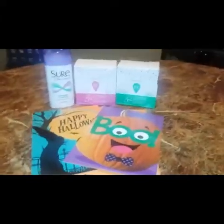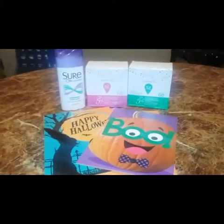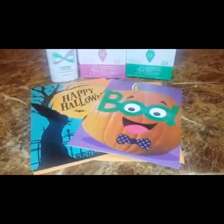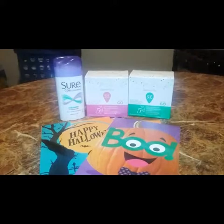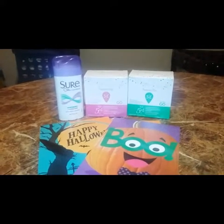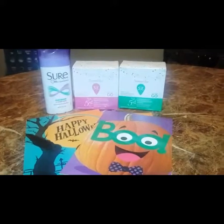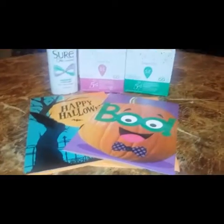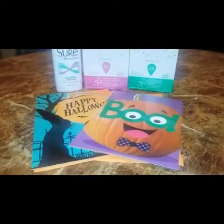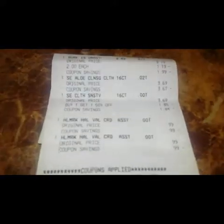On the next transaction I got the Shore deodorant, the Summer's Eve washing cloth, and two of the 99 cent Halloween cards. The Shore deodorant is two dollars this week — when you get one, you get back a two dollar extra book. The Summer's Eve is buy one get one 50% off, and when you purchase two you get back a three dollar extra book. I had a two off two Hallmark CRT, so I got the cards free.